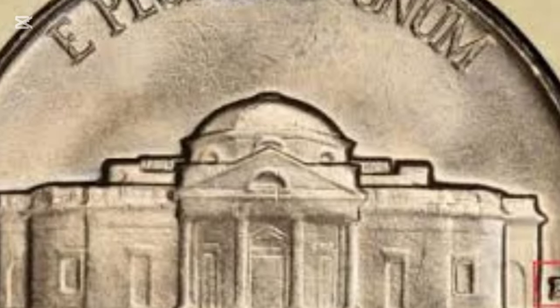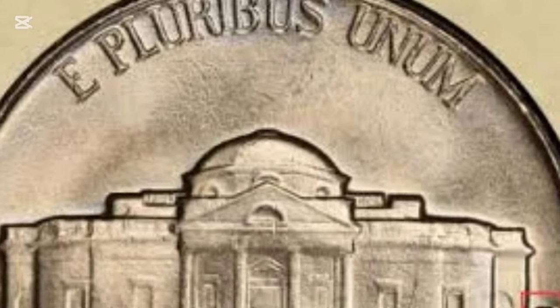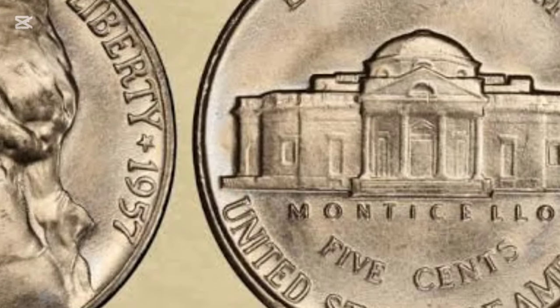However, not all 1957 nickels are created equal. Factors like mint marks, coin condition, and rare variations can significantly influence their value.